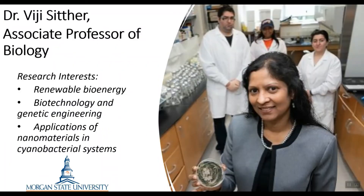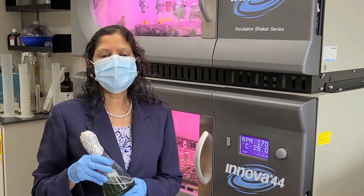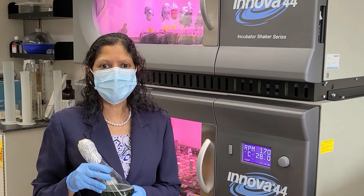The lead principal investigator is Dr. VG Sither from Morgan State University. Hello, this is VG Sither, Associate Professor of Biology at Morgan State University, which is one of the top ten HBCUs.